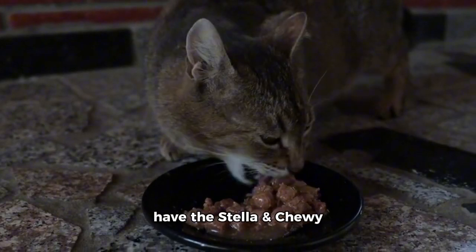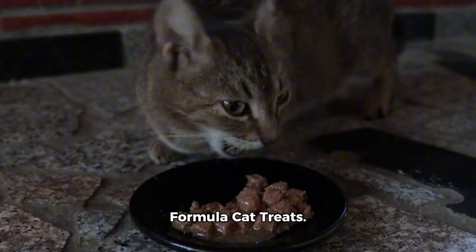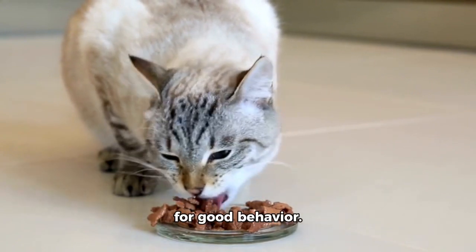Last but not least, we have the Stellar and Chewy Raw Frozen Turkey Formula Cat Treats. These tasty treats are made with high-quality ingredients and are a perfect way to reward your cat for good behavior.